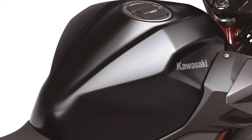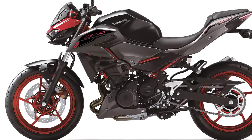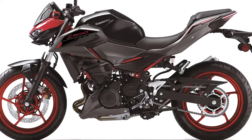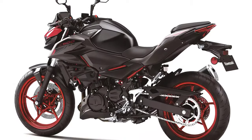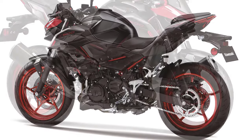In conclusion, as we wrap up our journey with the 2024 Kawasaki Z500 SE, it's clear that this bike is not just a machine — it's an experience. From its eye-catching design to the exhilarating performance, Kawasaki has once again raised the bar for sport bikes. If you're a rider who craves power, style, and precision, the Z500 SE might just be a perfect match.